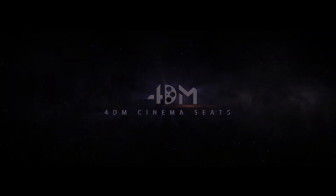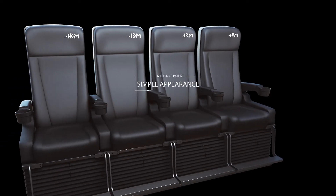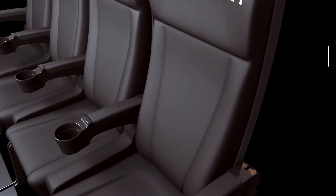4DM Cinema Seats. 4DM Seat Display. Shuki 4DM Seat has received a national patent, with a minimalist look and stable, reliable performance.